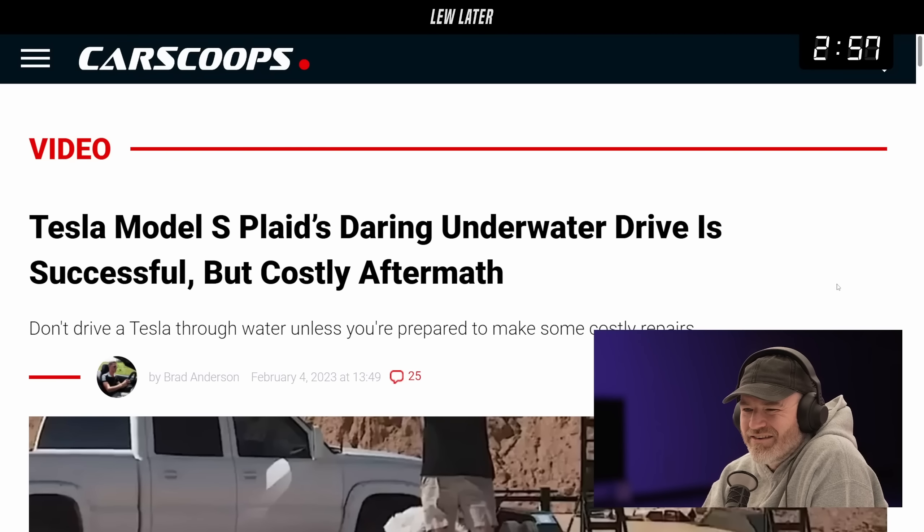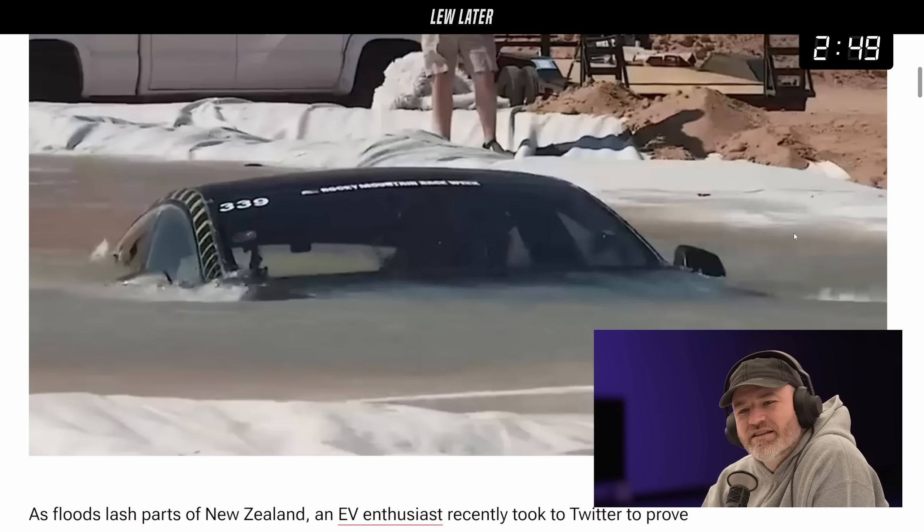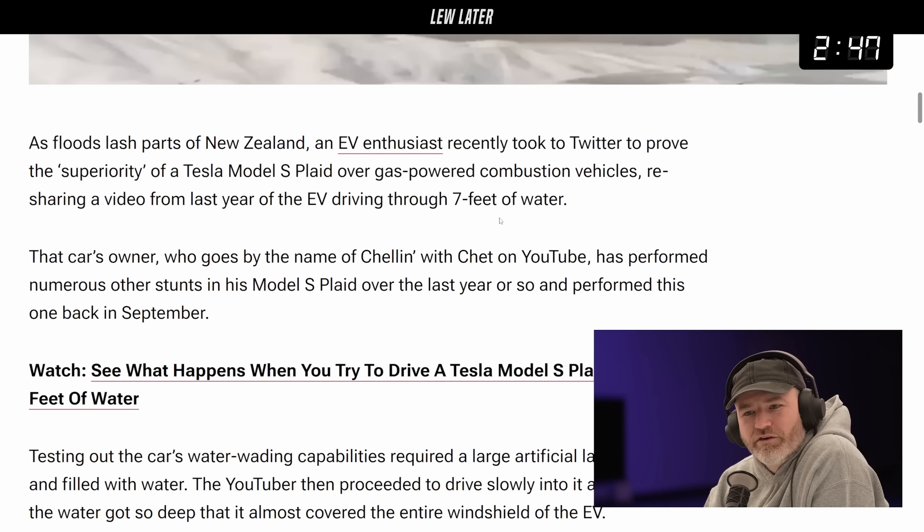Tesla Model S Plaid's daring underwater drive is successful, but there's a costly aftermath. Don't drive a Tesla through water unless you're prepared to make costly repairs. What is this thing about people with the Teslas in the water? They love going through the water with the Tesla.